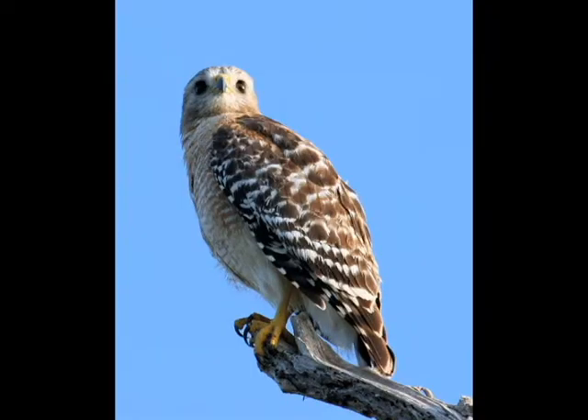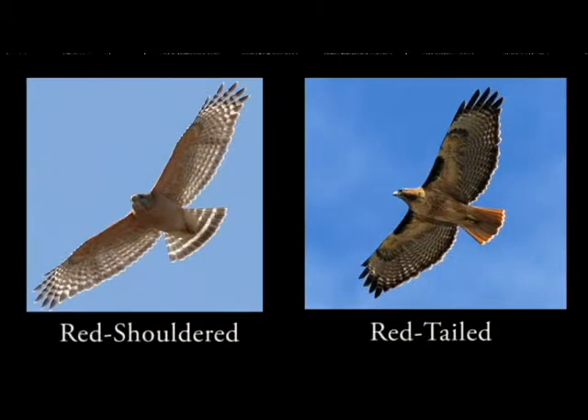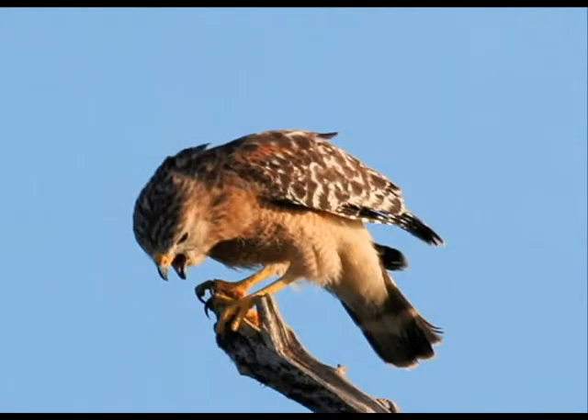In these more open edges, red-shouldered hawks are driven away by larger red-tailed hawks, which harass, attack, and sometimes even kill them. Sometimes people confuse red-shouldered and red-tailed hawks. Red-shouldered hawks have longer, narrower wings with pale crescents, and their undersides are striped white and red. They are also smaller than red-tailed hawks and have a distinctive call.